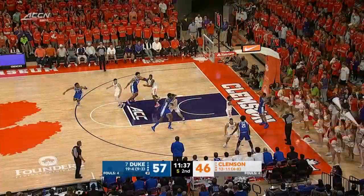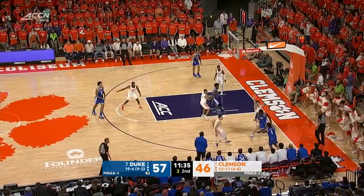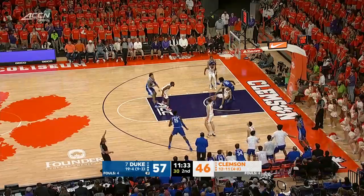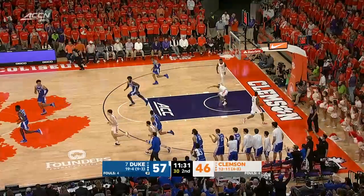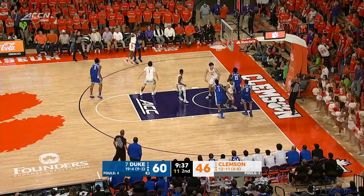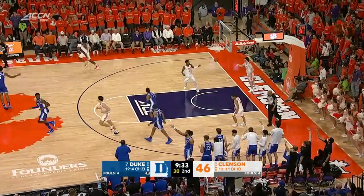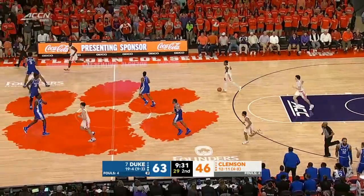Hunter. Sitting in sole possession of first place after a little bit of a nail-biter last night against Louisville. Oh! Beautiful shot. Duke was shorthanded without Trevor Keels. Did Ben Carroll get away with the trouble? No, he didn't. He made a really nice jump pass.